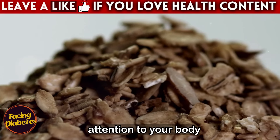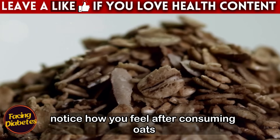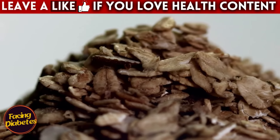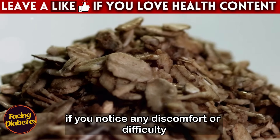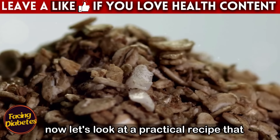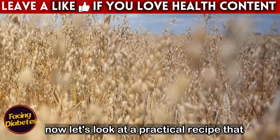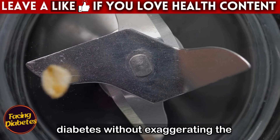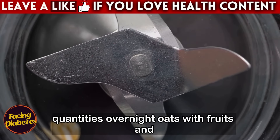Finally, pay attention to your body. Notice how you feel after consuming oats and how it affects your glucose levels. If you notice any discomfort or difficulty controlling your sugar, adjust the amount you are consuming. Here is a practical recipe that incorporates oats in a balanced and tasty way, ideal for those who need to control their diabetes without exaggerating the quantities.